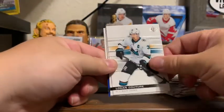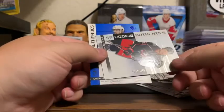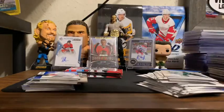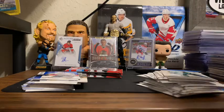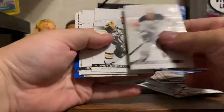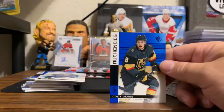Joe Pavelski, Logan Couture, Miro Heiskanen, Emile Benstrom Rookie 870 out of 1,199, and a Blue SP Dominik Kubalik. Oscar Klefbom, Sidney Crosby, Jonathan Toews, a Blue Brock Boeser — and this is a Cody Glass box — an SP Authentic Rookie Cody Glass.